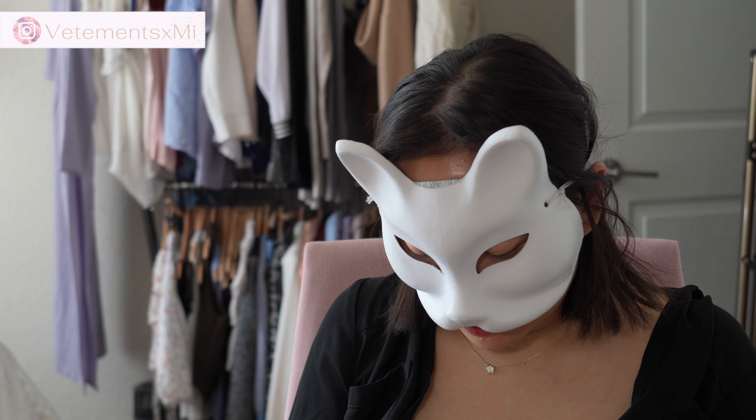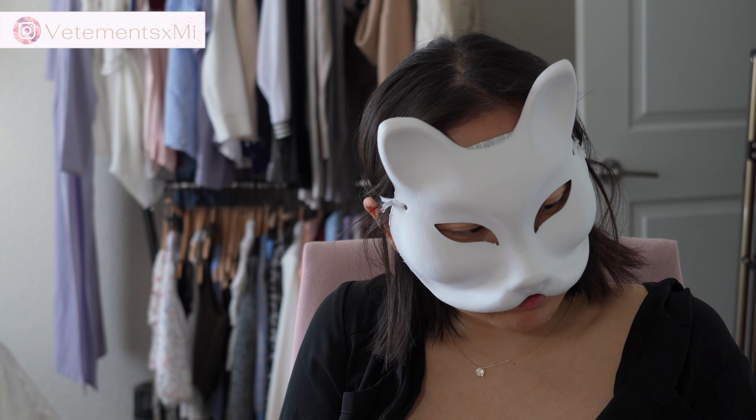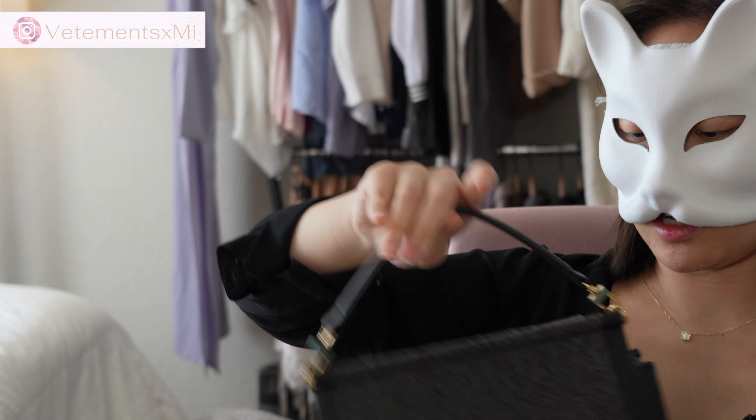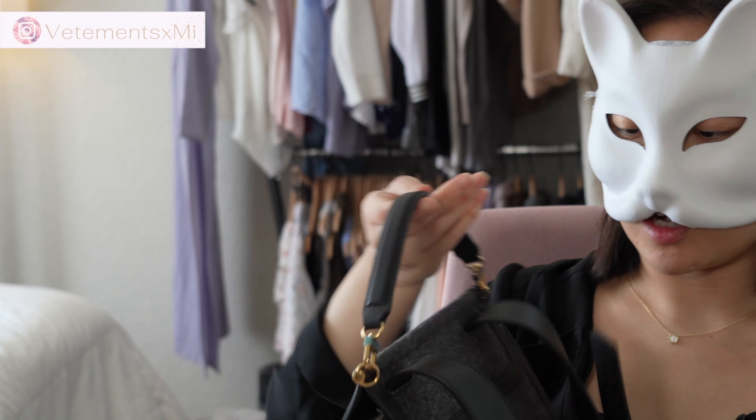I think the black one would be nice to have over the blue cream one, though I love the richness of the leather on the taupe colored one. I'm realizing now I didn't think it was going to be a big issue, but I am hating the fact that these straps are attached permanently.